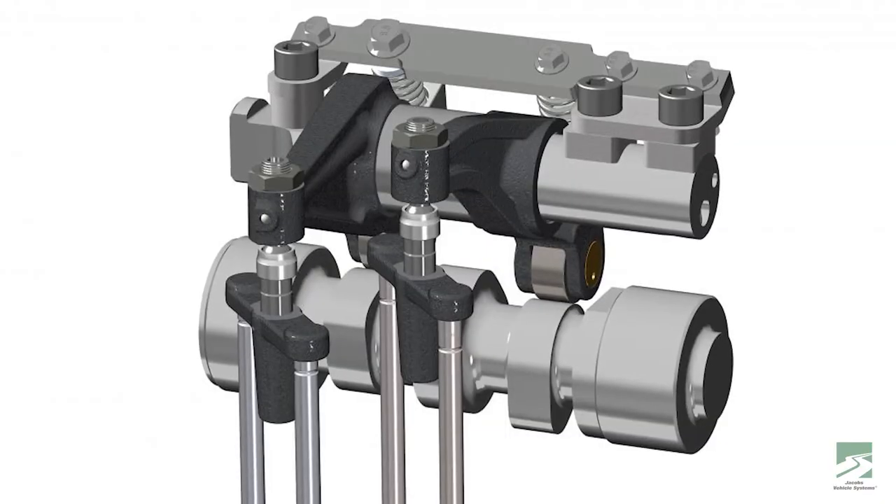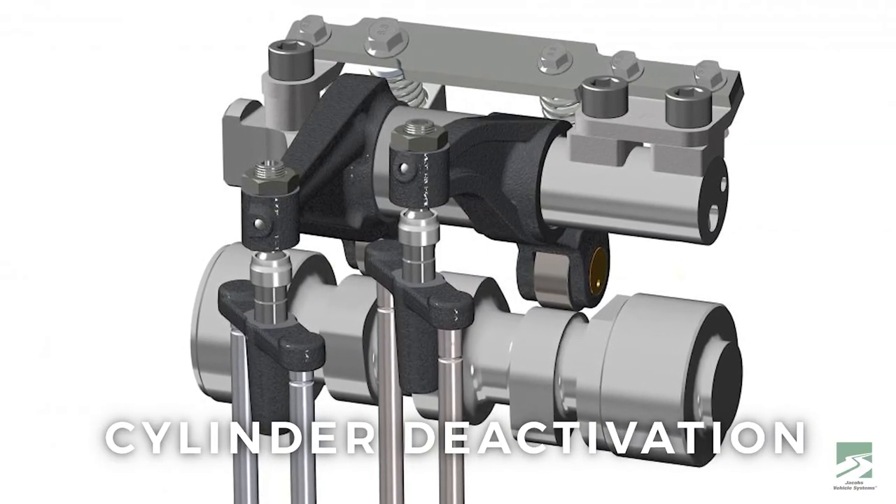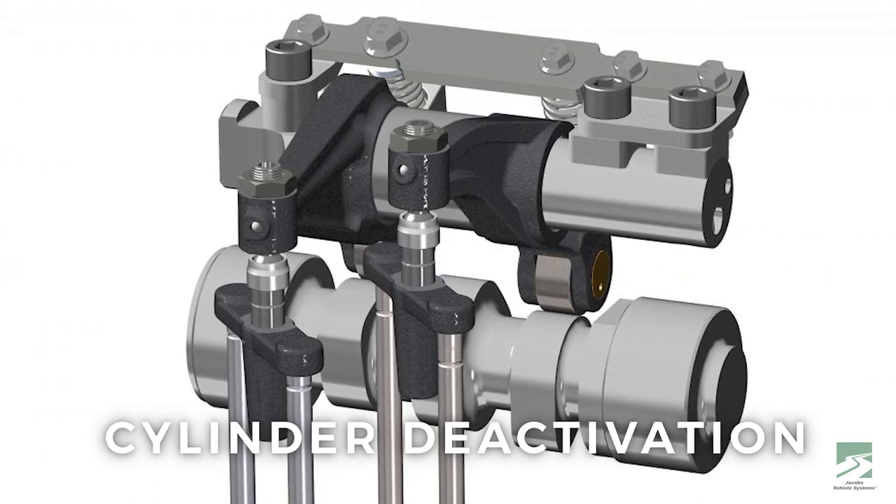As a result, we're starting to see some really interesting technologies sprout up, focused on both lowering emissions and bettering fuel economy. One of these is called Cylinder Deactivation Technology, developed by Jacobs Vehicle Systems along with some of their OEM partners.